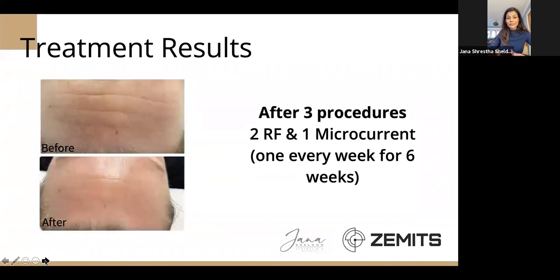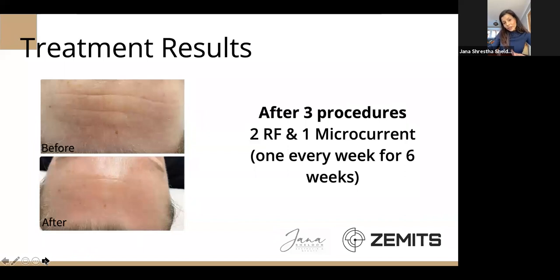This is another before and after — just after three procedures: two radiofrequency and one microcurrent. This client also had a course of six treatments.